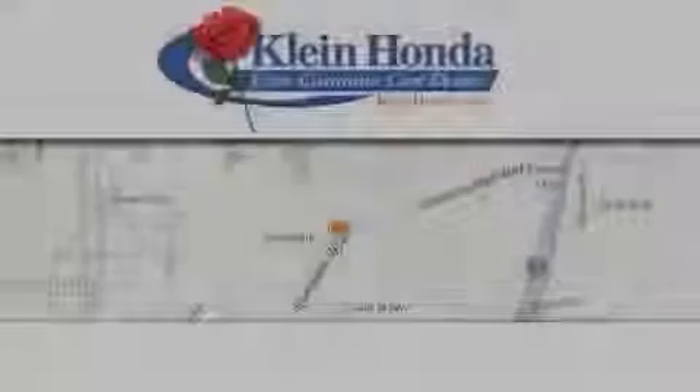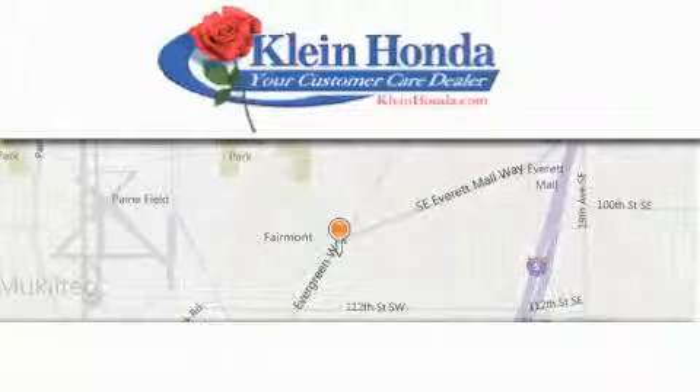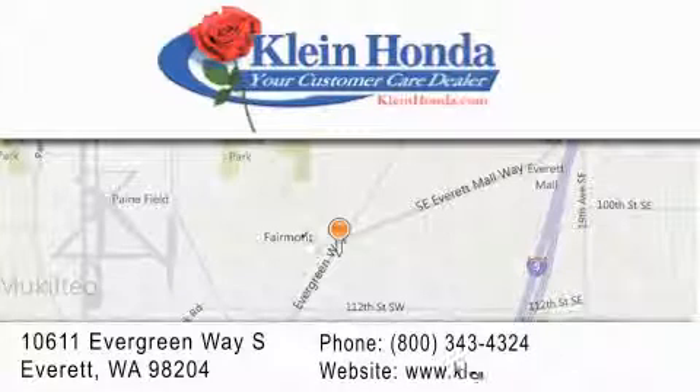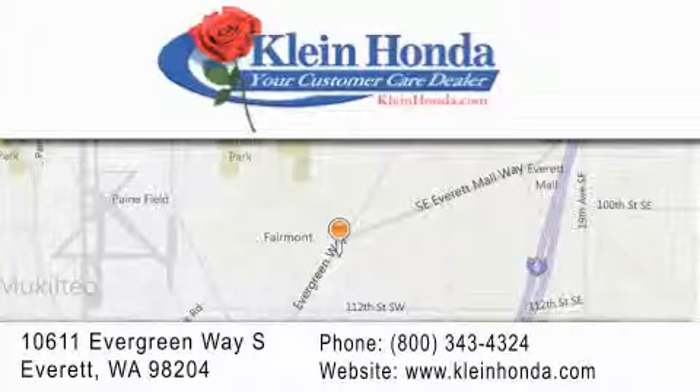Contact us today to arrange your test drive. Klein Honda has been family owned and operated since 1976. Guaranteed to save you time and money, we have great relationships with banks to help get you financed.